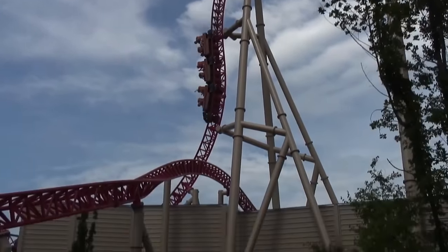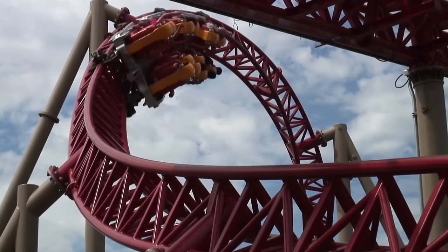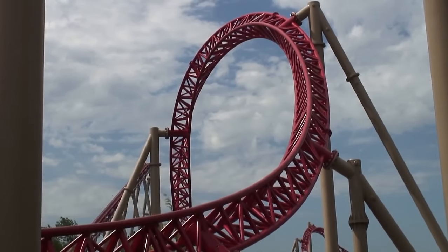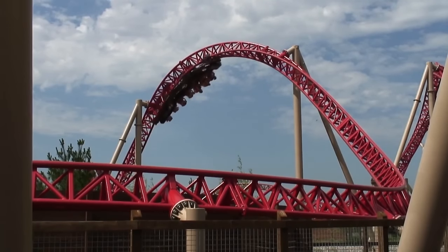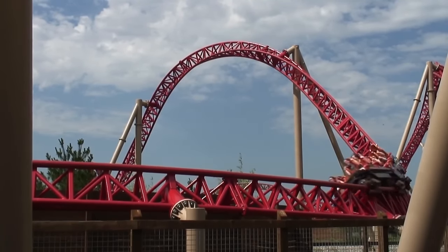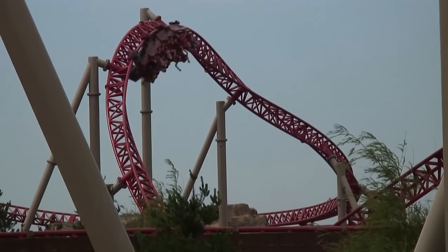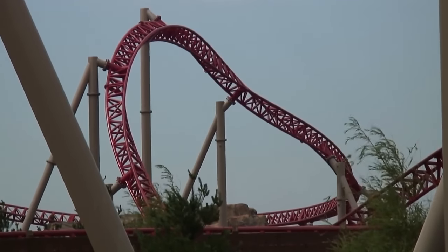Featuring a beyond-vertical drop, a twisted horseshoe roll inversion consisting of two corkscrews, and some of the snappiest turns and single dives attempted yet, Maverick completely changed the game. The goal for parks was no longer to build the biggest rides ever, but the best rides ever.